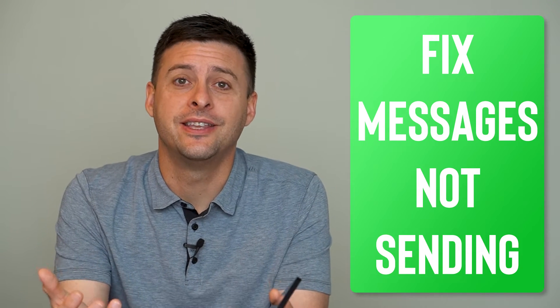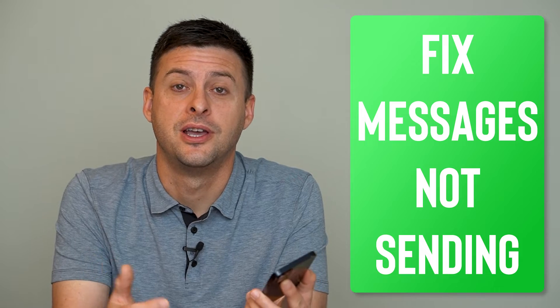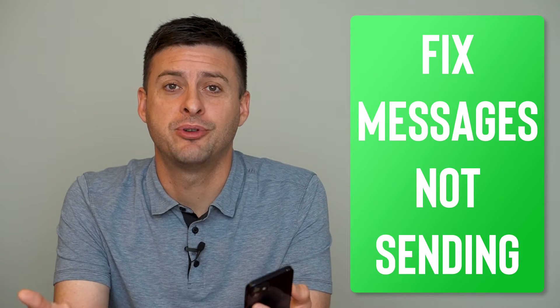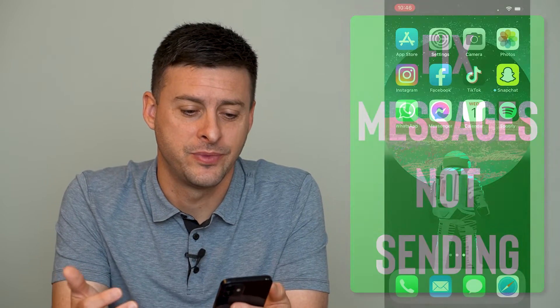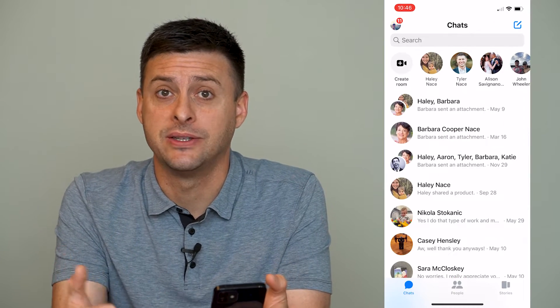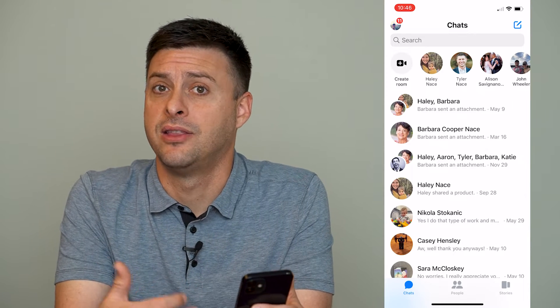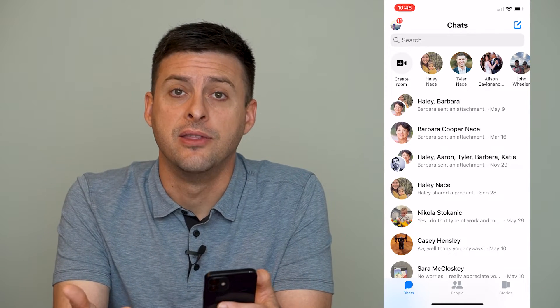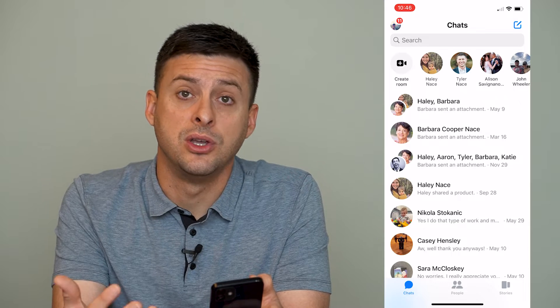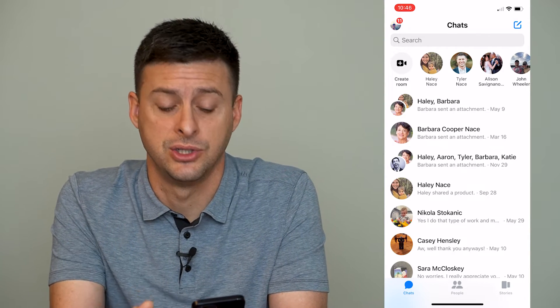Hey guys, Trevor here and in this video I'm going to show you how to fix Facebook Messenger not sending messages. It's pretty quick and easy so let's jump right in. If you're trying to send messages on Messenger to a specific person and they're just not ever sending, there are three different steps that we can go through to make sure that those are working and all your messages can be sent out.